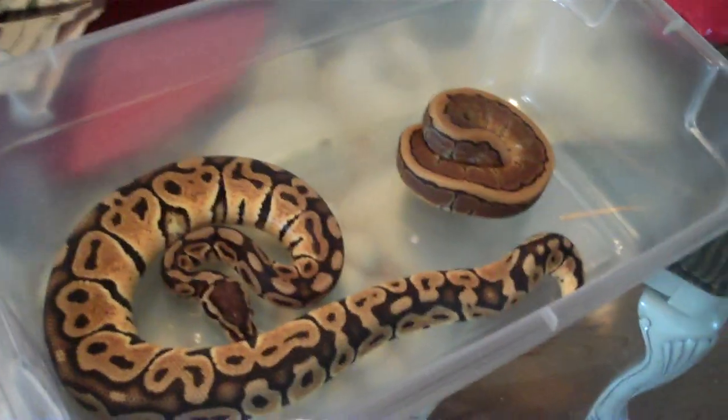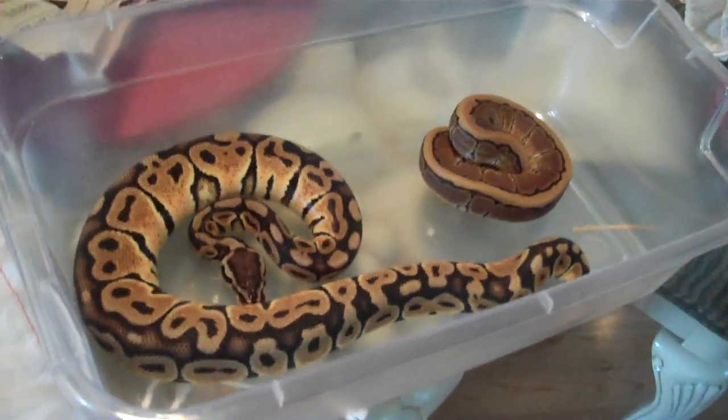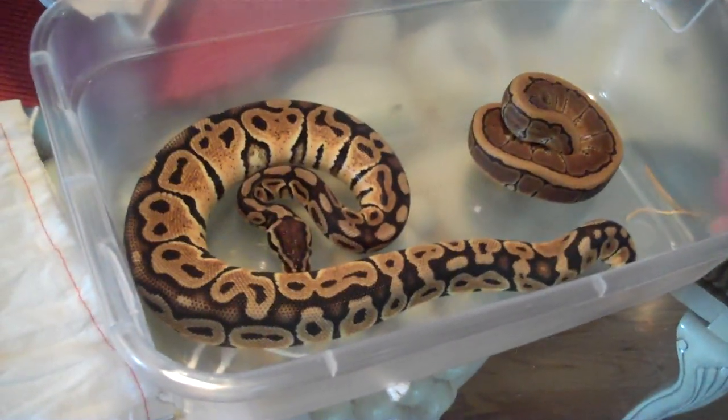Cool. Okay guys, well, these are my two snakes. I'll do an update on them once they get used to me, but that's been it. Okay, thanks for watching. Bye. Bye.